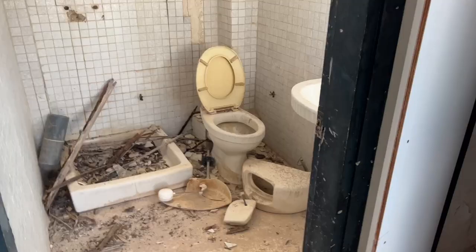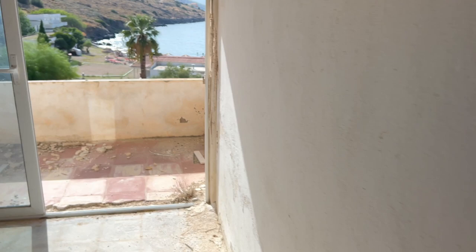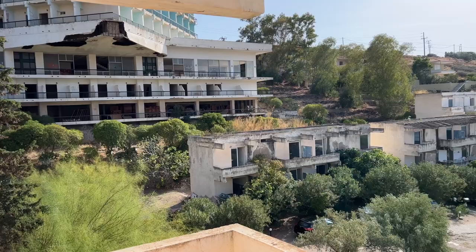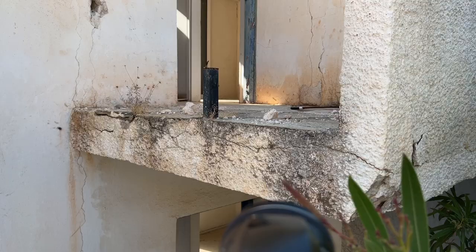One thing I've learned from watching a lot of Bold and Bankrupt is be careful of walking into abandoned places — you might find goblins. There's the actual beach resort down there, and what's left of the awesome bungalows.